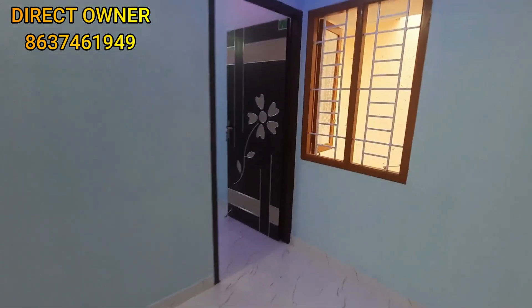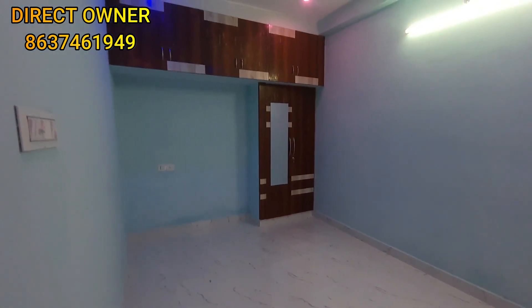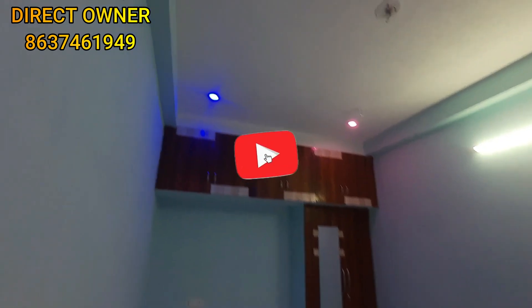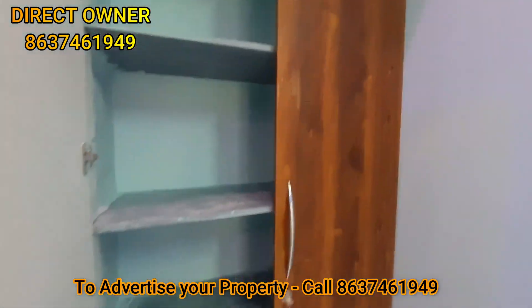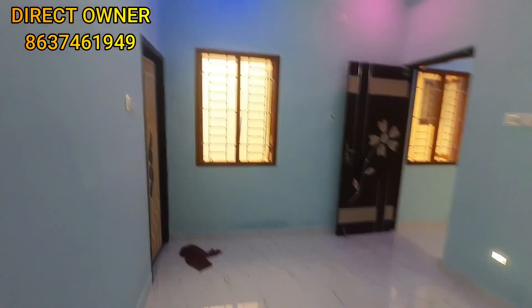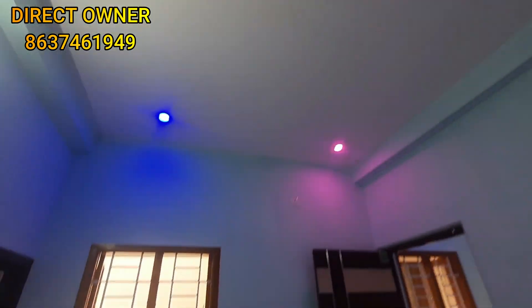This is a bedroom. This is a second bedroom. This is the master bedroom, which is attached and large in size. You can put a loft. You can put a full roof in the chair. This is a small floor. You can put a sofa. Here you can see a window at the back of the room.